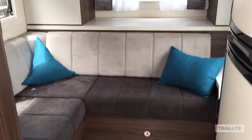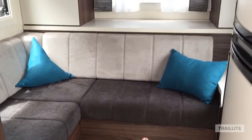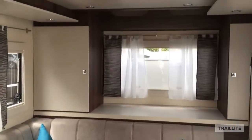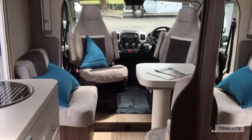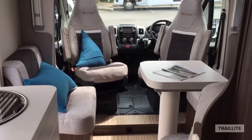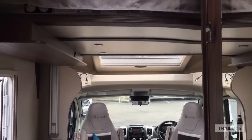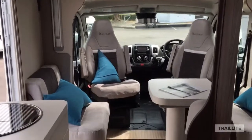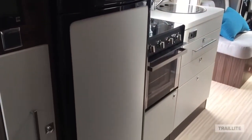This is great for anybody looking for two living spaces. We've got two drop-down beds, and the front living also has a second drop-down bed, creating two living and bedroom spaces.